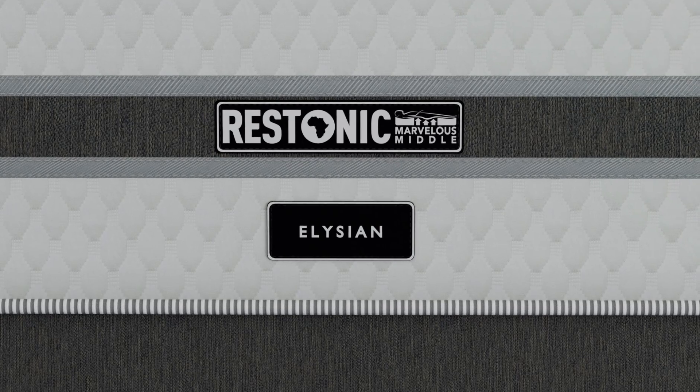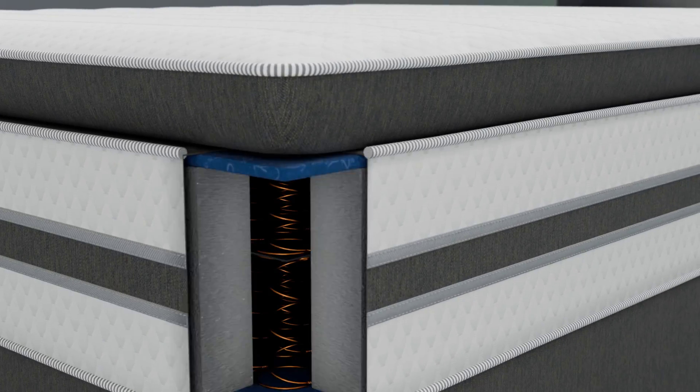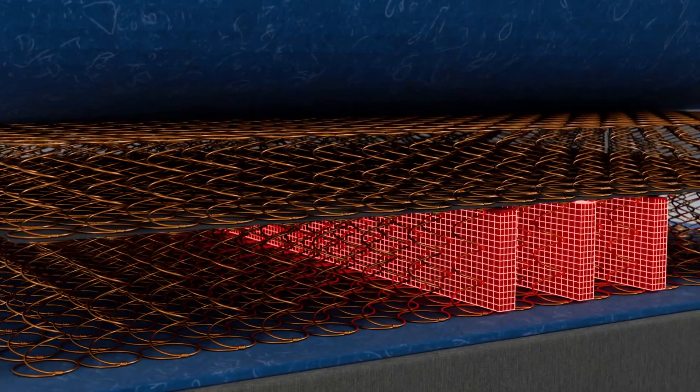Enter a blissful state with the Restonic Elysian and its delightful plush comfort level. The Elysian incorporates Restonic's patented Marvelous Middle technology, an innovative system that offers extra support to the center third of the mattress.